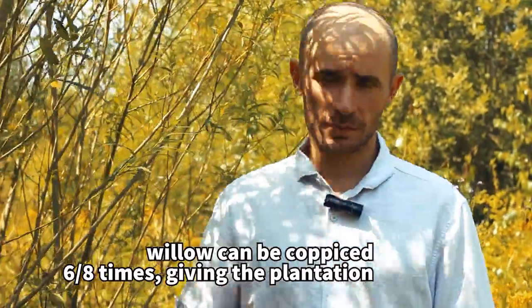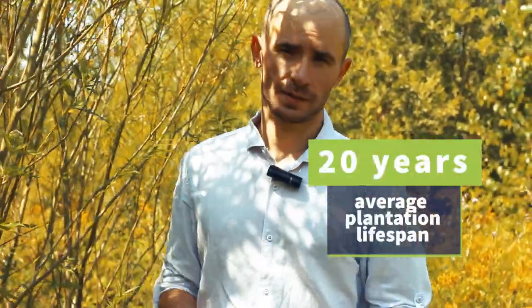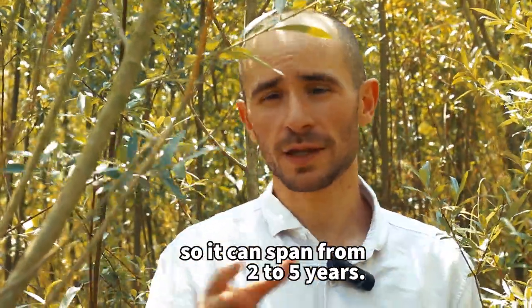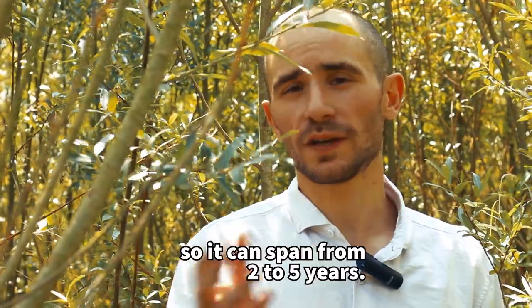Willow can be coppiced six to eight times, giving the plantations a lifespan of around two decades. The length of the harvesting cycle depends on the productivity of the site, so it can span from two to five years.